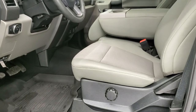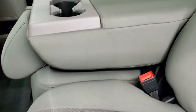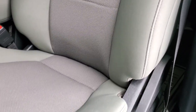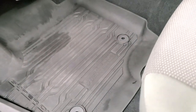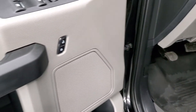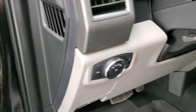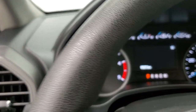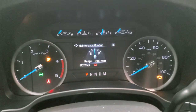Inside, the XL package gives you the gray cloth interior with 40-20-40 split bench seating in the front — no rips or tears, very clean. It comes with the factory all-weather floor mats, power windows, power locks, and power mirrors. You also get auto headlamps and a tilt telescopic steering wheel. We'll hop inside and check out the miles, radio, and everything this truck has to offer on the interior.